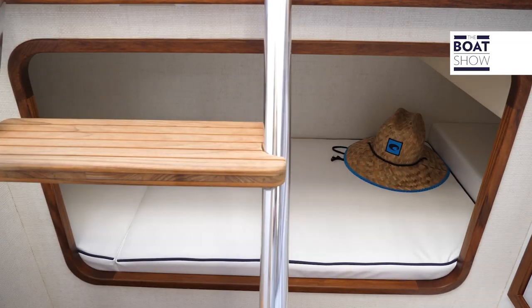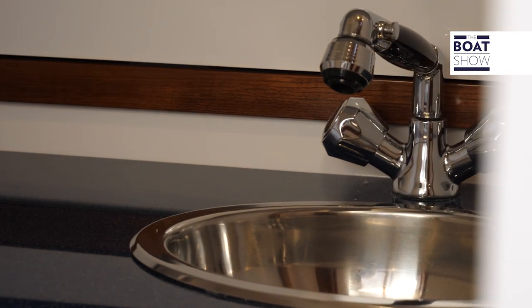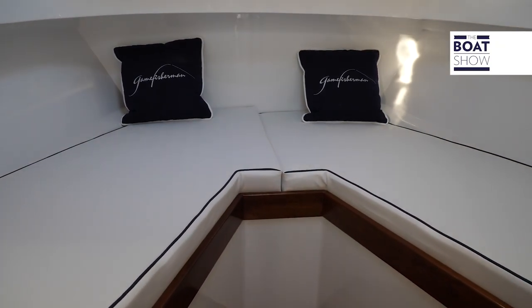Right at the back at the aft, we also have a small bunk bed. Down below in the cabin it's covered with 16,000 BTUs of air conditioning, and the same for the top.